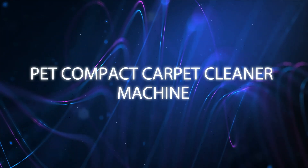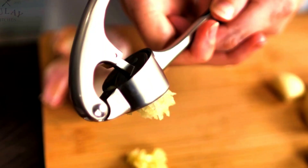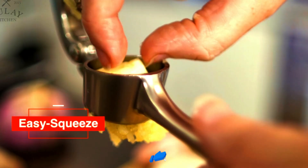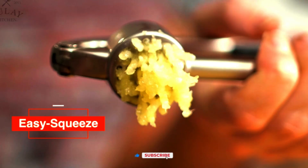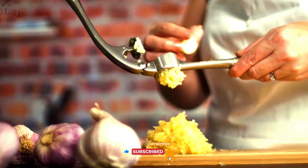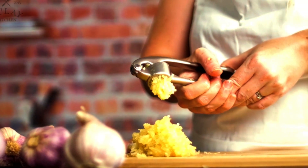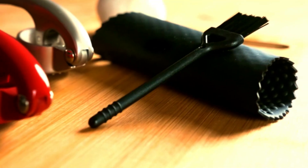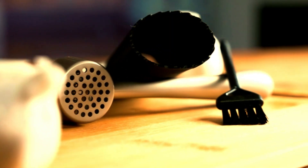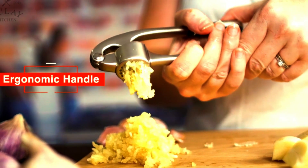Elevate your cooking with the Zoolery Kitchen Premium Garlic Press Set. This professional garlic mincer tool is rust-proof and dishwasher-safe, making it a durable and convenient addition to your kitchen. The easy-squeeze design and soft, ergonomic handle ensure effortless garlic pressing, while the included silicone garlic peeler and brush make peeling and cleaning a breeze. Perfect for home chefs and garlic lovers, this set simplifies your prep work and enhances your culinary creations.